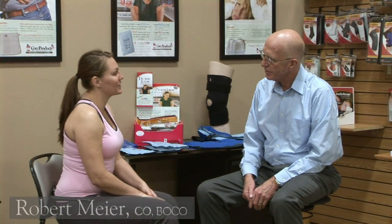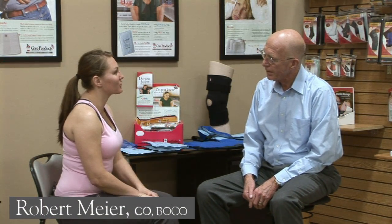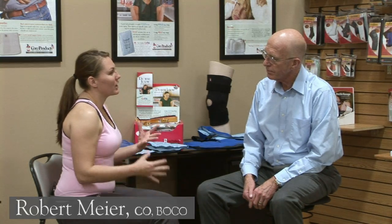Good morning Bob. How are you? I have a lot of shoulder injuries with my swimming, and I wondered — I'm very confused on when to use heat and cold. A lot of people have that question, and a lot of people get it wrong actually. So I'm glad you asked.